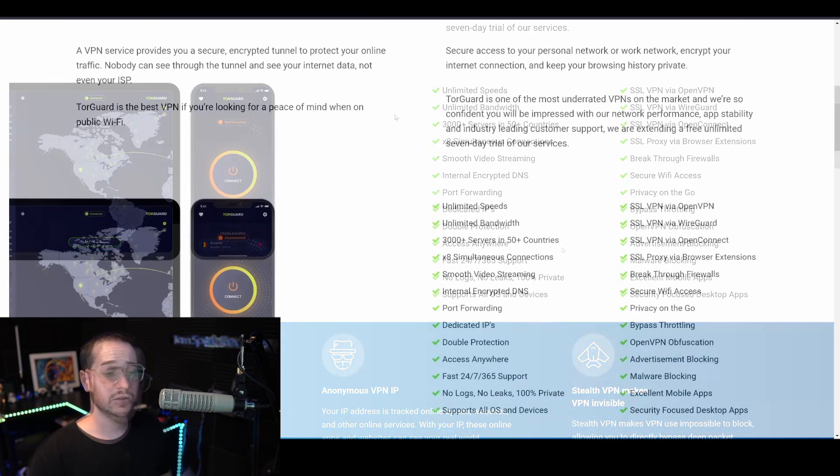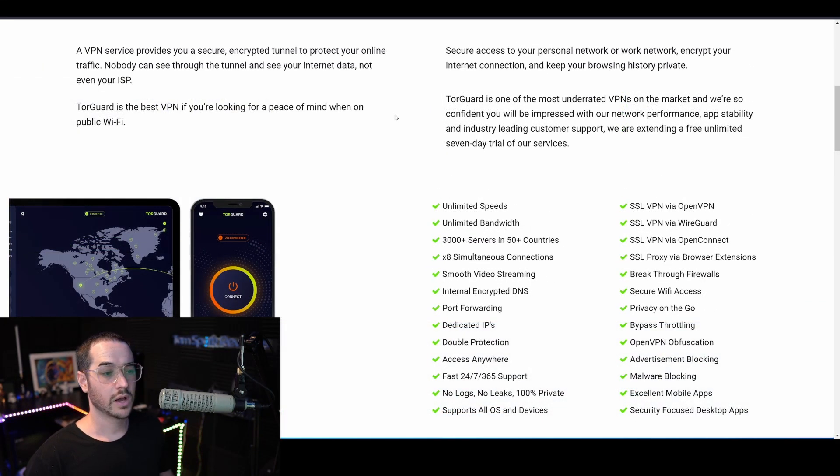If you're still not convinced, check out my TorGuard review where I go fully in depth, and I also made a Hide.me review covering what makes them the best services out there. On the tier list, TorGuard, WeVPN, and Hide.me are the top three VPNs out of 70-plus VPNs reviewed. WeVPN doesn't offer any free trial or free access, so that really leaves TorGuard and Hide.me as the best free options. Check the links in the description and pinned comment to try out these free VPNs, and I'll see you in the next video.